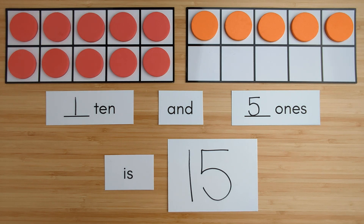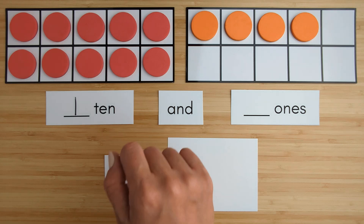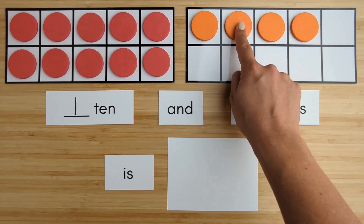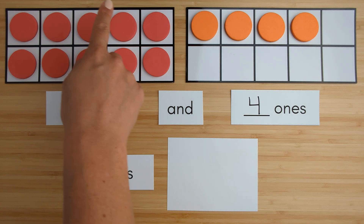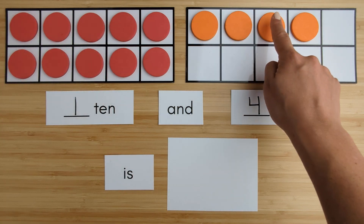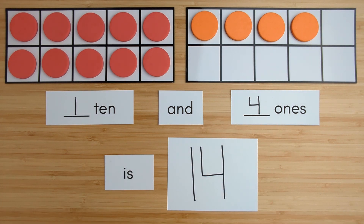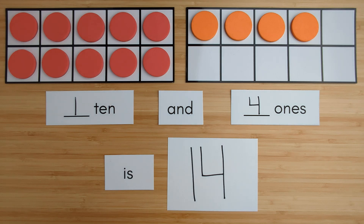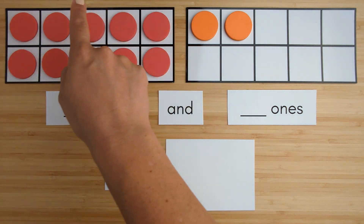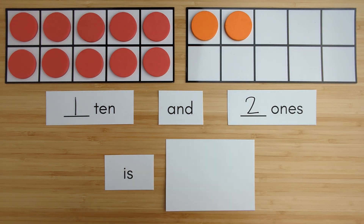Nice job. Let's try another one. Here is 1 ten. Here is 1, 2, 3, 4, 5, 6, 7, 8, 9, 10, 11, 12, 13, 14. Here is 1 ten. Here is 1, 2. 1 ten and 2 ones is 12.